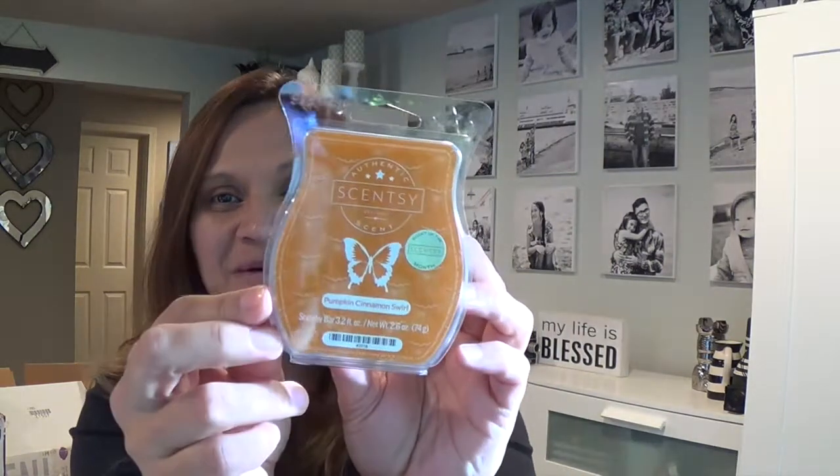The scent of the month is Pumpkin Cinnamon Swirl. One of the boxes was left open and as soon as I cut into it I can smell it — you can smell it, oh my gosh! You guys know I'm not really into fall scents, but I'm loving some of these. I'm going to order three, four, five more of these just to have it year round or for next fall, just in case it doesn't come back.